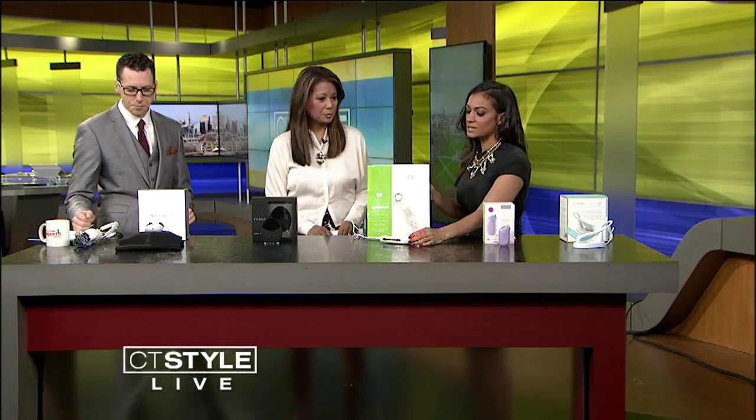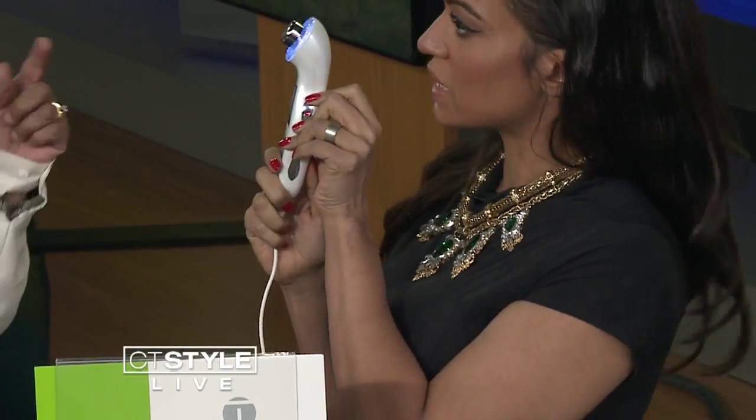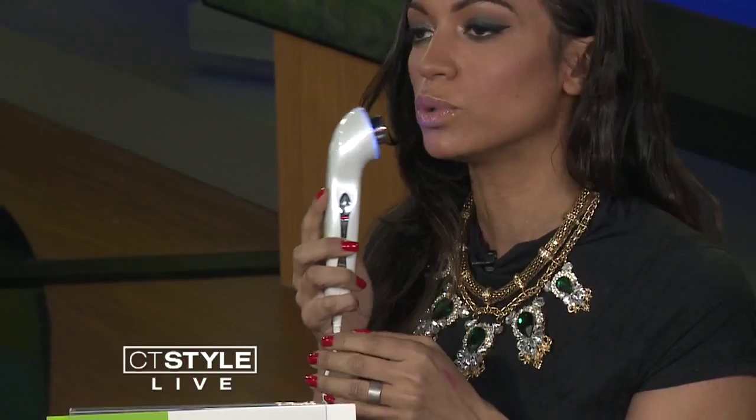This is called the Truth Fatality Luxe Renew. It's the first FDA-cleared device that allows you to work on both acne and facial wrinkles. A lot of women in their 30s are getting acne now, so this is really great. It has three modes: red light mode for anti-aging, ultrasound mode for anti-aging, and blue mode for anti-acne. We are seeing more women experiencing acne as they get older — it could be hormones, or not washing their makeup brushes. This is an amazing product — three uses in one, about 19 minutes a day. If you're using the blue light, you use it all over the face and it kills acne bacteria. Red light and ultrasound are for anti-aging. This is for guys and gals too.